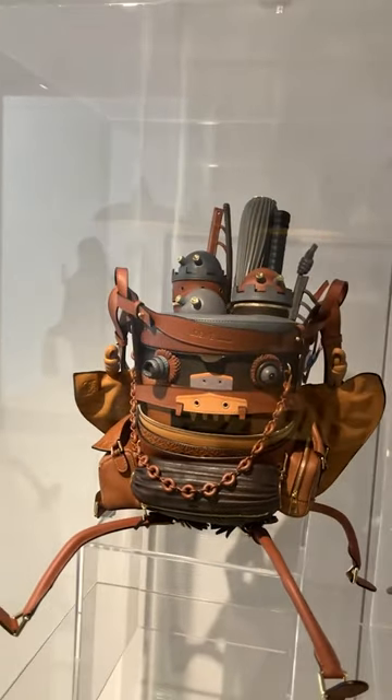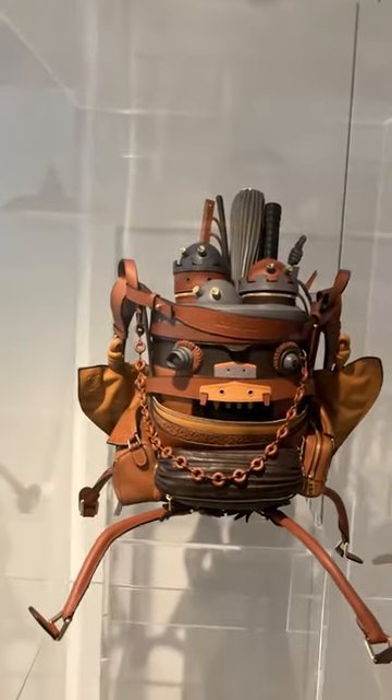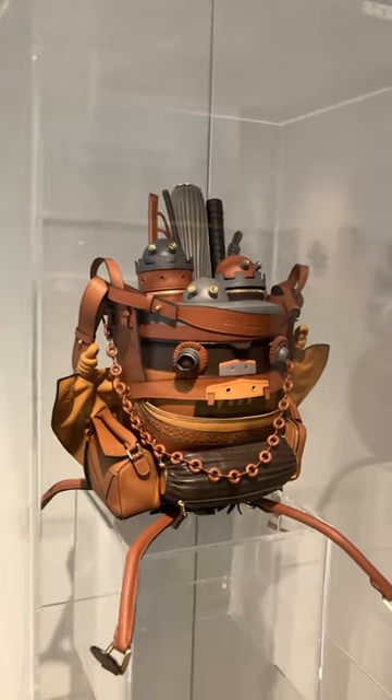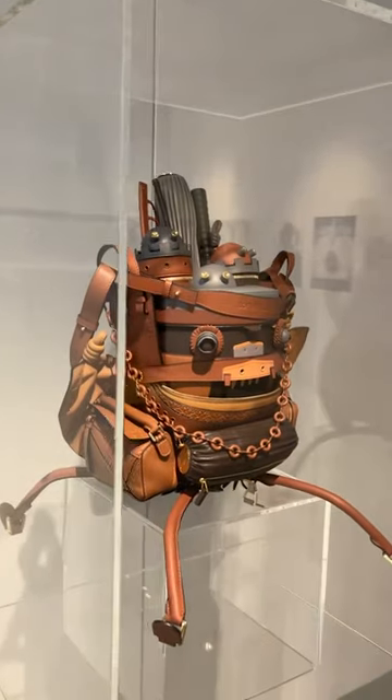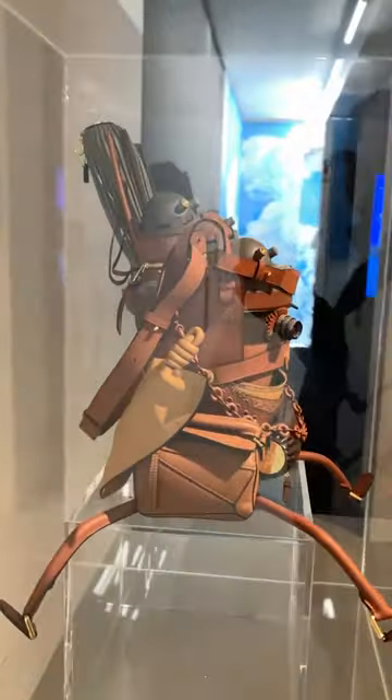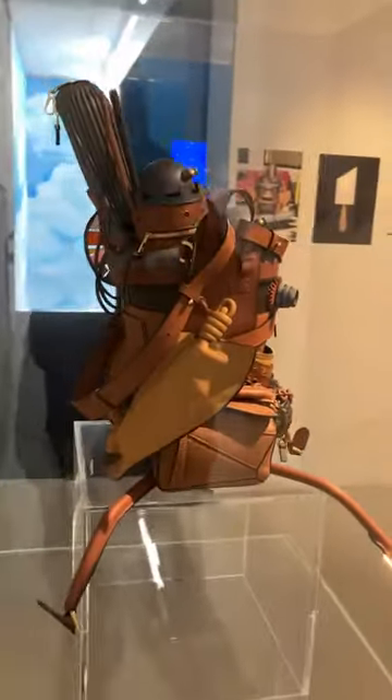So we wanted to create the bag out of an amalgamation of things that we already had in our collections. It actually featured seven of our signature bags and over 215 individual pieces of leather, many of which are from other things that we have in our collections.